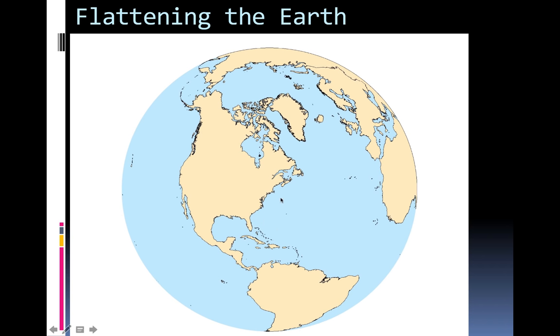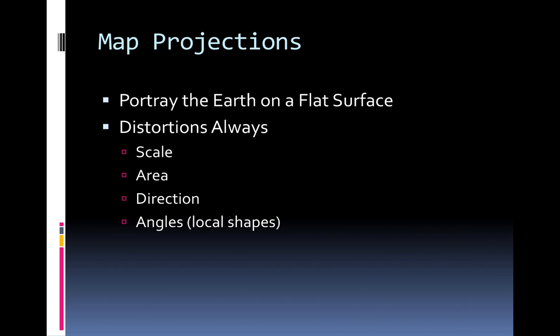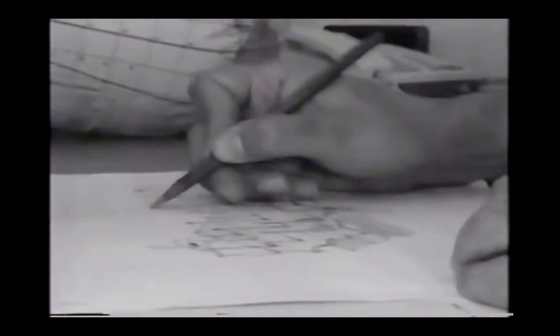The goal of projecting the Earth is to take a 3D object and make it into a 2D map. We want to portray the Earth on flat surfaces, but whenever we do that, we're going to get distortion — either in scale, area, direction, or angles. Mathematical scale solves the size problem, but getting rid of distortion is another mathematical challenge.